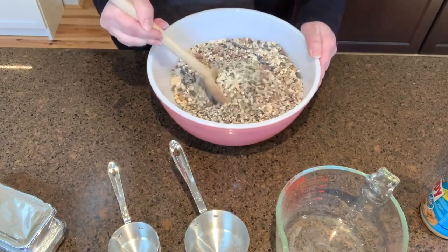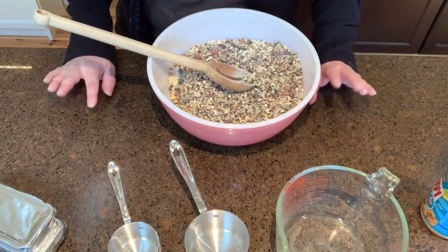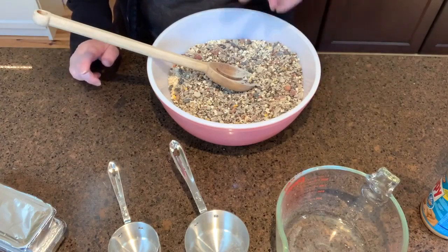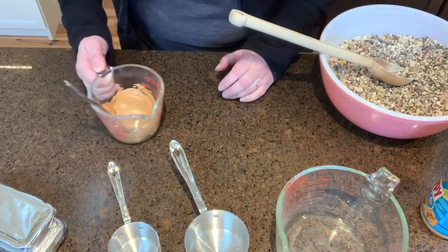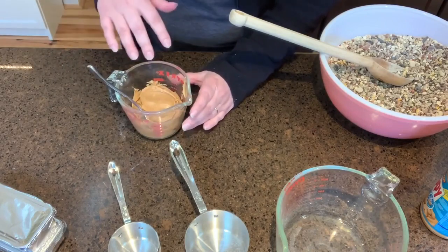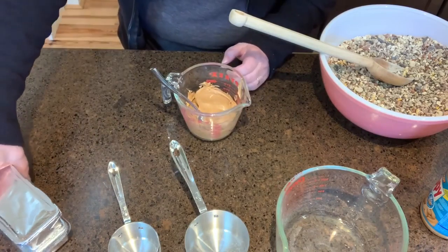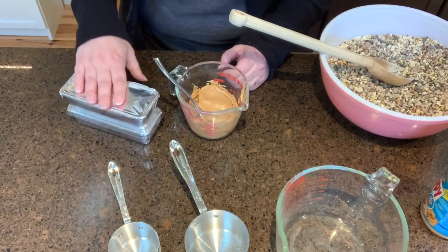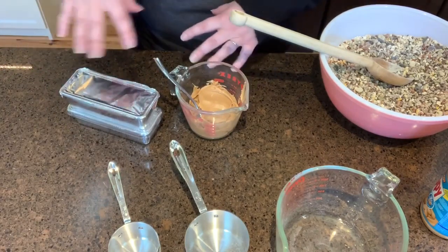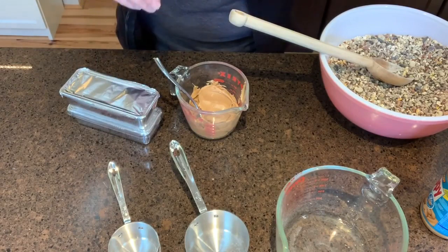The next step is one where you'll want your grown-up's help. On the stove, you're going to take three-fourths of a cup of any kind of nut butter — it could be almond butter or peanut butter. I have peanut butter here. Then you're going to do one and a half cups of shortening, like Crisco. You're going to melt them together until it's a smooth liquid. Once you're done with that, I'm going to pour it into our suet mixture and mix it up.